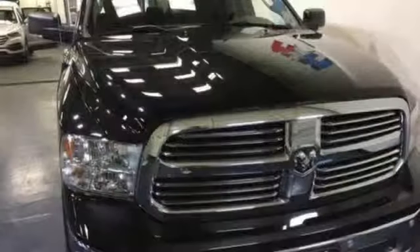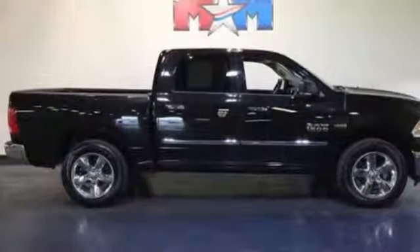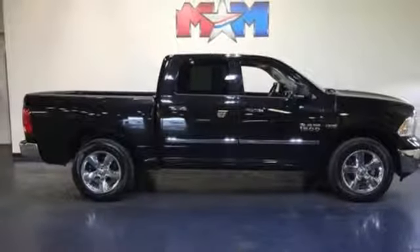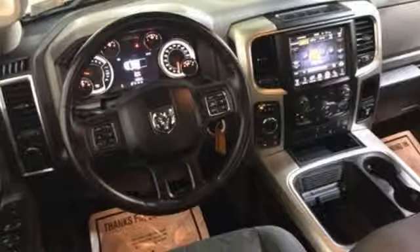aluminum wheels, external memory control, power heated mirrors, manual tilting steering column, active grill shutters, heavy duty shocks, configurable instrument gauges, and Bluetooth wireless audio streaming. Take it for a test drive today.